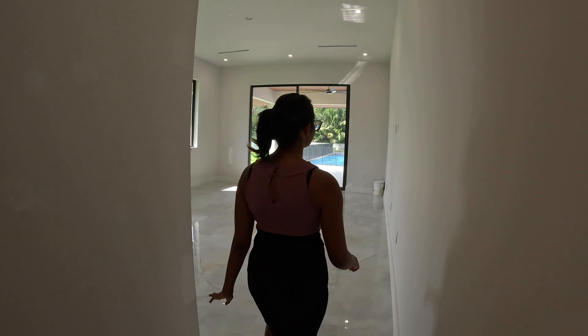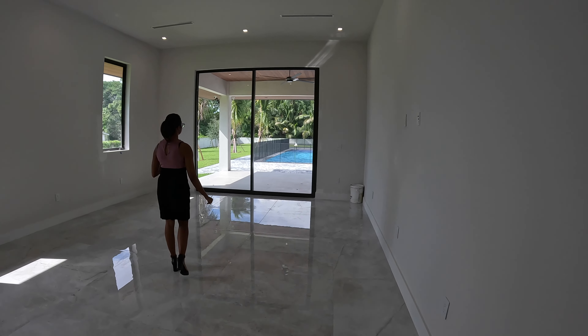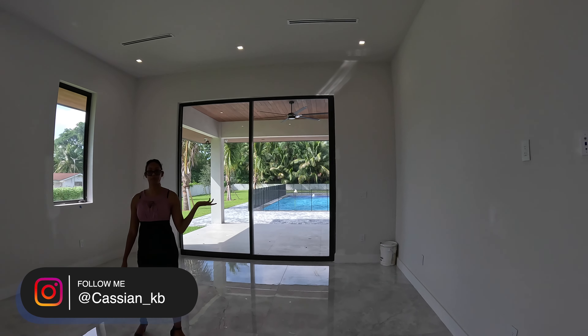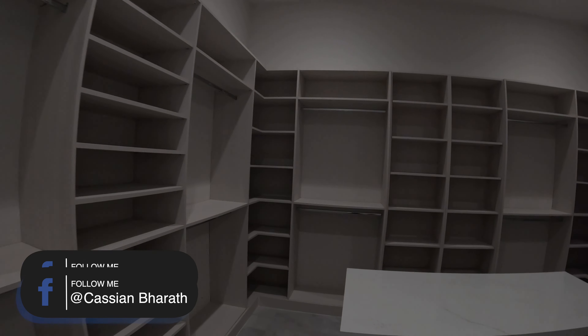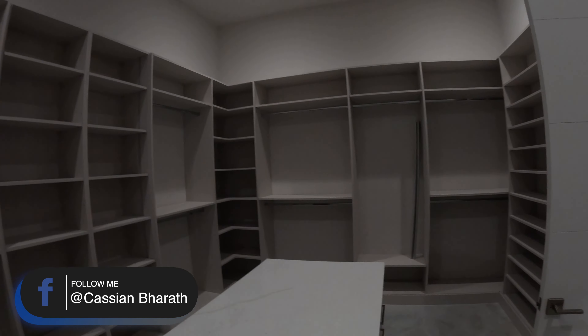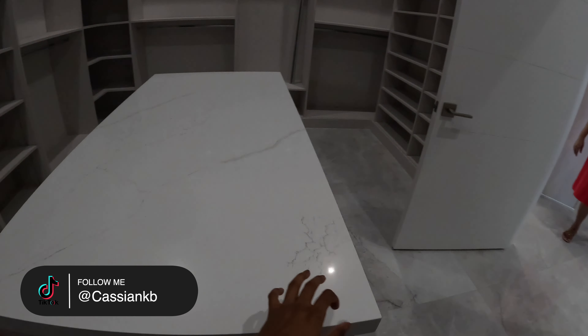Let's go see the primary suite, guys. This is the perfect house for entertainment, but it's also still being finished up. In our master, we have the view of the pool, which is so beautiful.